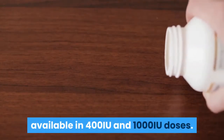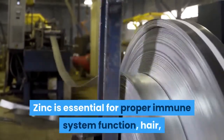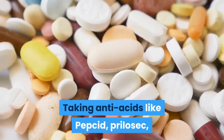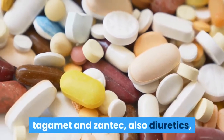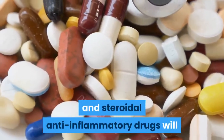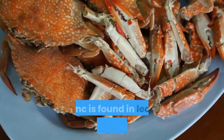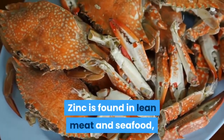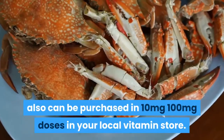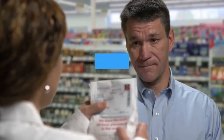Zinc is essential for proper immune system function and hair, skin, and nail formation. Taking antacids like Pepcid, Prilosec, Tagamet, and Zantac, as well as diuretics and steroidal anti-inflammatory drugs, will deplete your body of zinc. Zinc is found in lean meat and seafood and can also be purchased in 10 to 100 milligram doses at your local vitamin store.